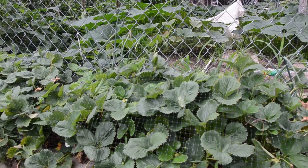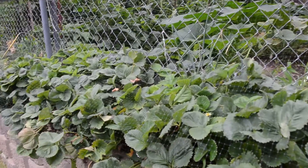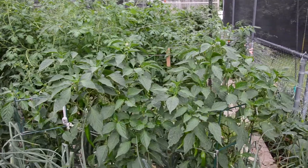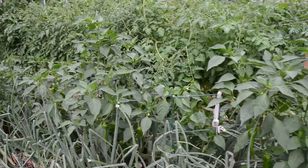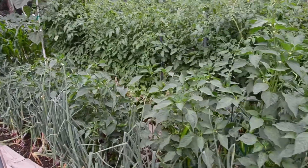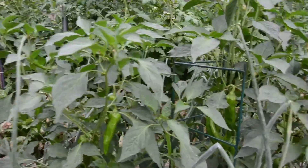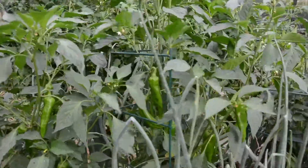That is tasty. So here are our peppers — we're growing some Anaheim peppers, Poblano peppers, and some jalapeños. We've got some nice fruit developing in there that's actually ready to use.